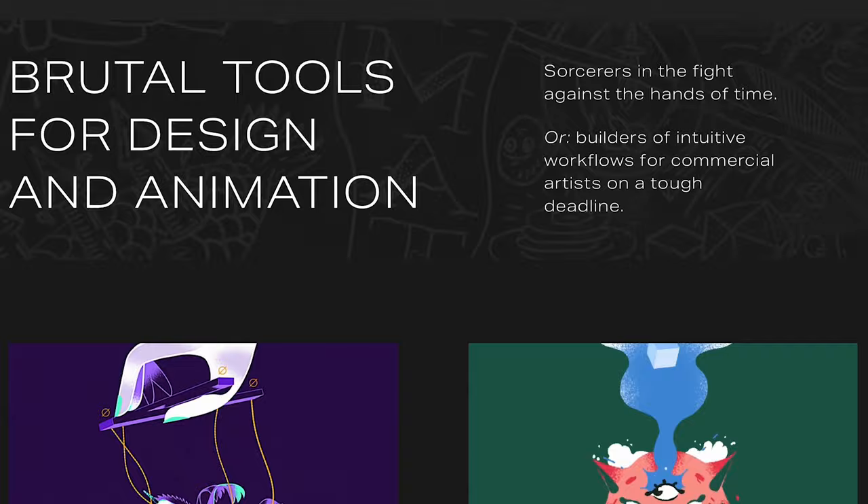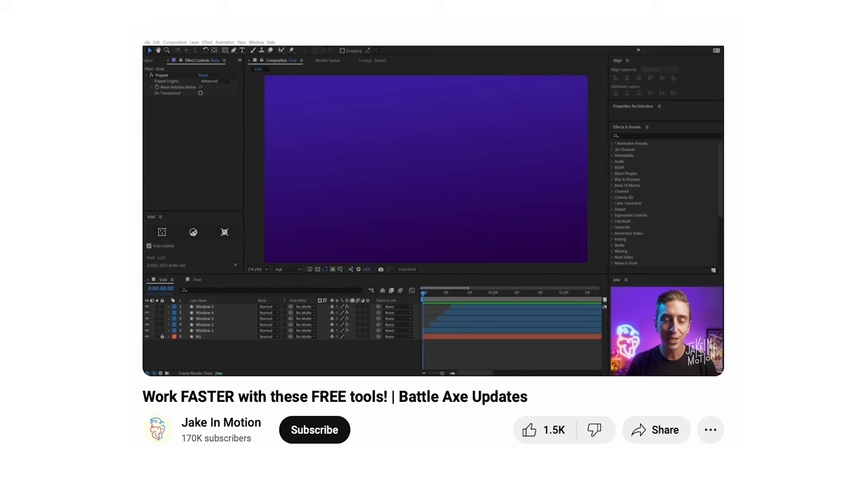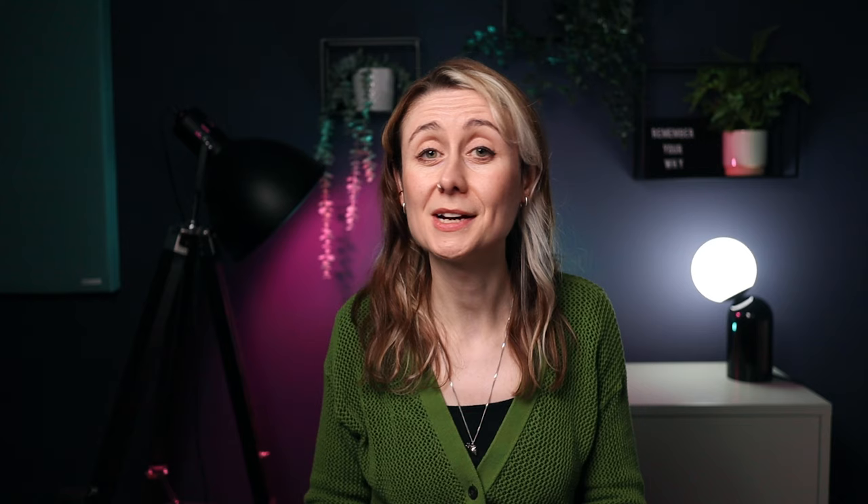One person who has done incredibly well building a plugin and tool business is Adam Plouffe from Battleaxe. His tools are amazing and he's done a great job building the business — and it's awesome that he's brought on Jake Bartlett to help market his tools. Because most people would find it difficult to make this a full-time business, I'm ranking it as a Tier B opportunity.